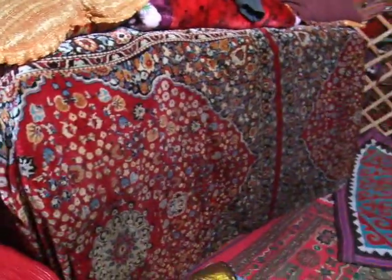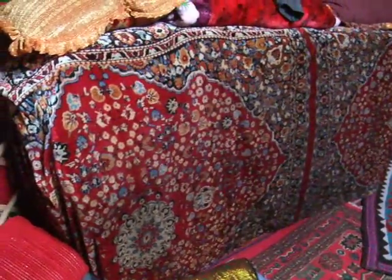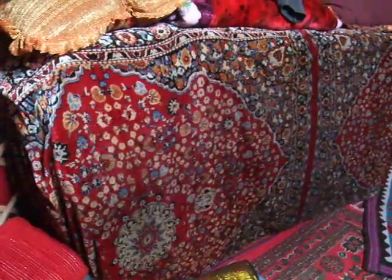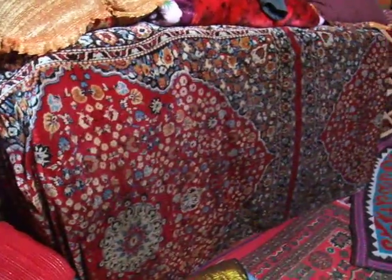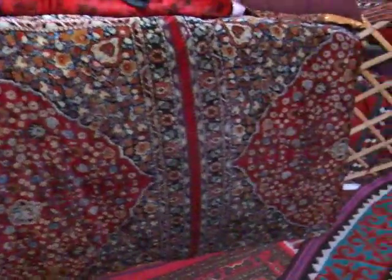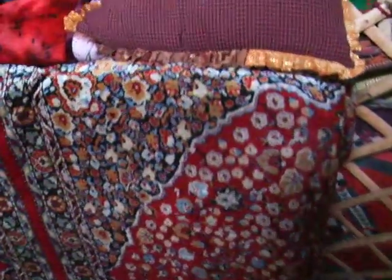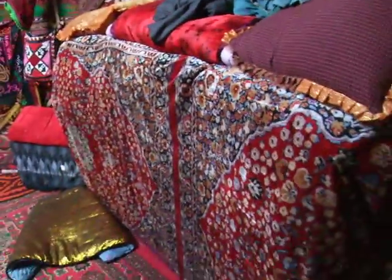Under this beautiful cloth are quilts — about 30 quilts. I've never seen so many for one small house. They each slept on one layer last night. They gave me two layers to sleep on, and tonight I'm going to request three.